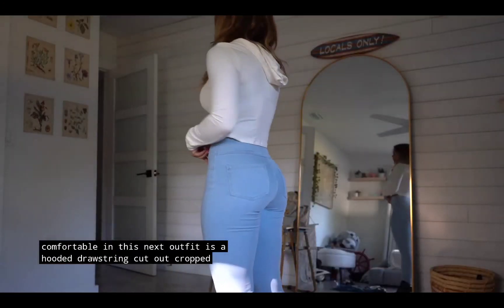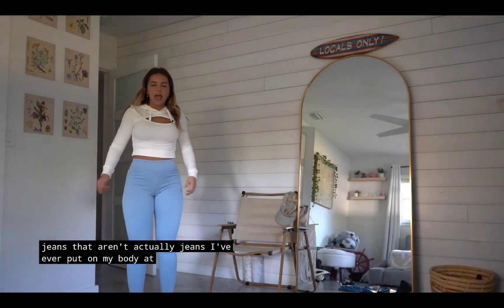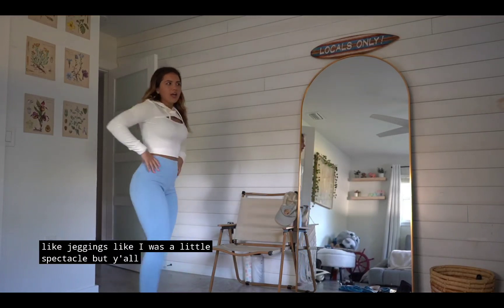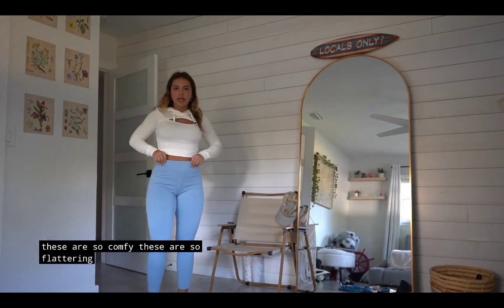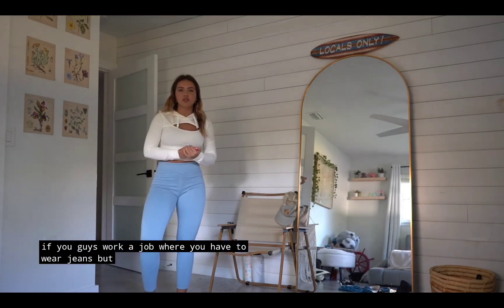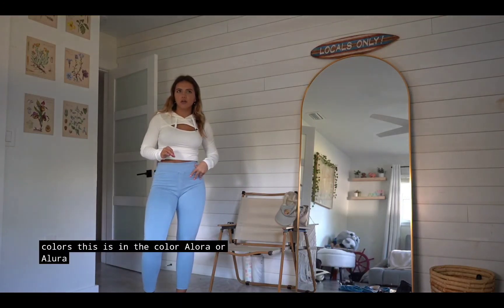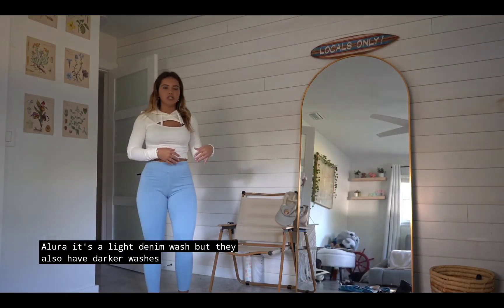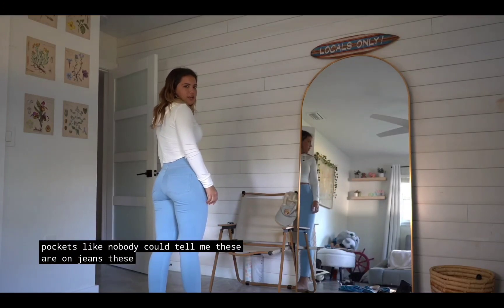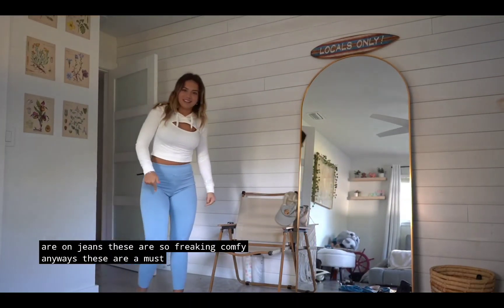This next outfit is a hooded drawstring cutout cropped casual hoodie paired with denim casual leggings. These are the cutest jeans that aren't actually jeans I've ever put on my body. At first I was a little skeptical about jeggings, but these are so comfy and so flattering — they have a nice elastic waist. If you work a job where you have to wear jeans but you don't like wearing jeans, get these. This is the light denim wash but they also have dark washes. These are a must.